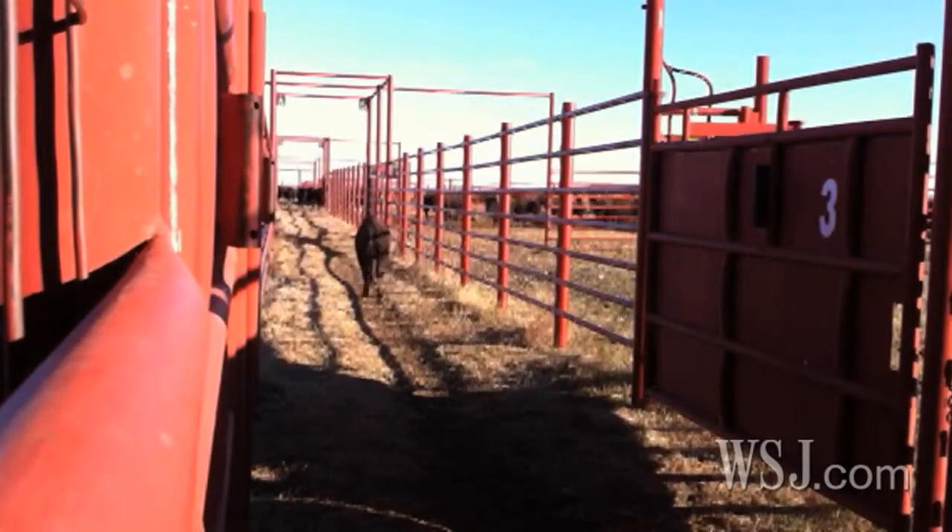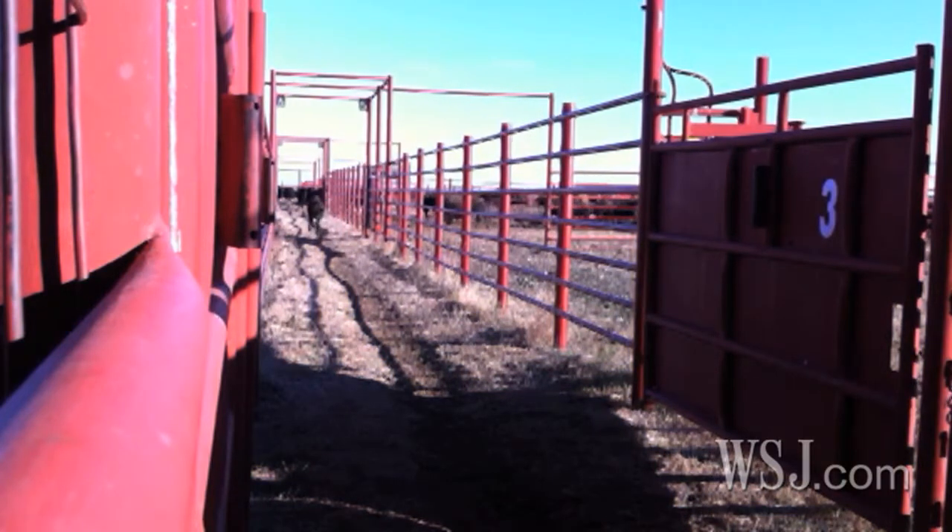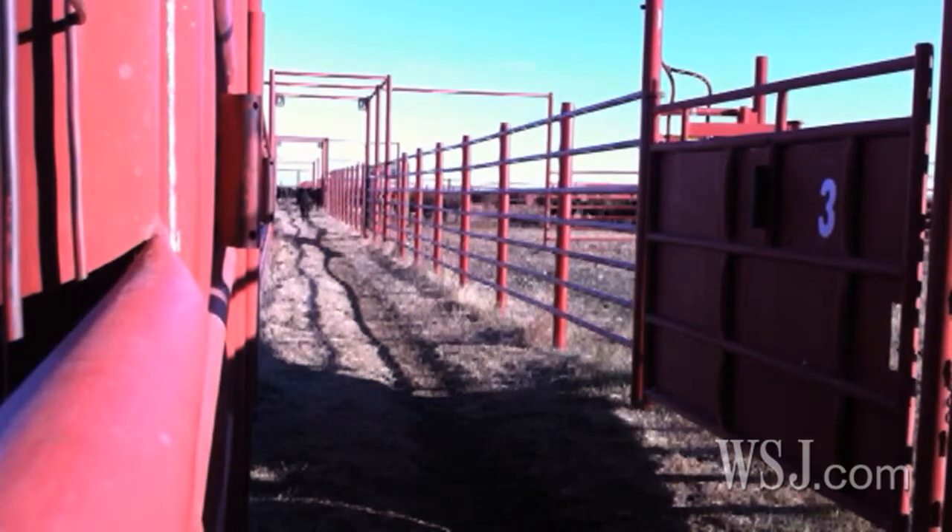They're happy to get out — I know that. For the Wall Street Journal, this is Stephanie Simon in Pawhuska, Oklahoma.